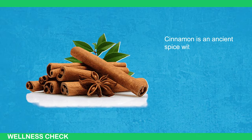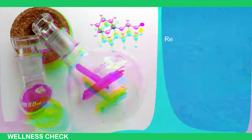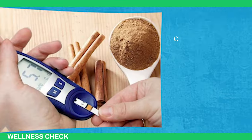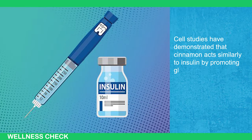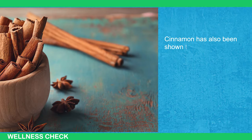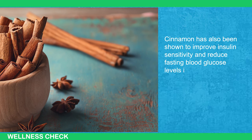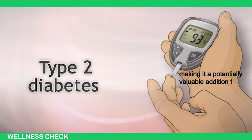Cinnamon is an Asian spice with numerous medicinal properties and a wide range of health benefits. Research suggests that cinnamon extracts possess anti-diabetic effects. Cell studies have demonstrated that cinnamon acts similarly to insulin by promoting glucose uptake in skeletal muscles, thereby aiding in energy derivation. Cinnamon has also been shown to improve insulin sensitivity and reduce fasting blood glucose levels in individuals with diabetes, making it a potentially valuable addition to diabetes management.